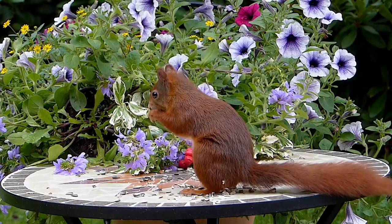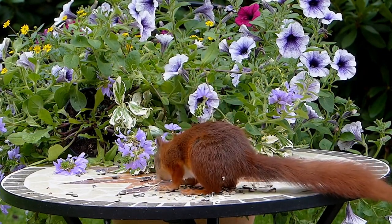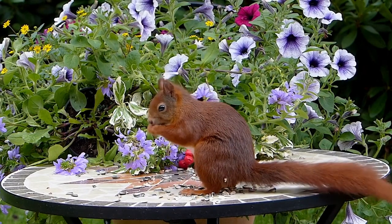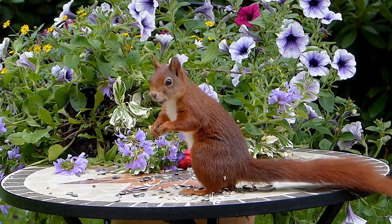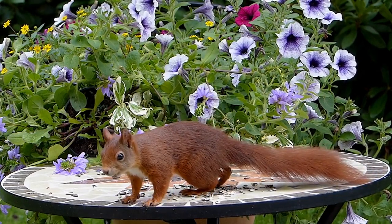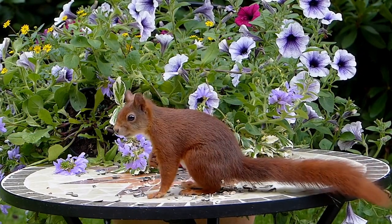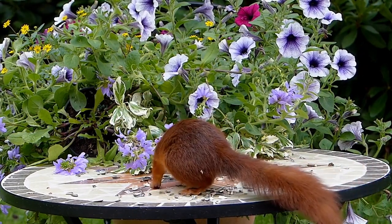Squirrels feel weather changes better than any barometer. It can be that it is still snowing, but a squirrel is already hopping on the branches, which means the weather will soon be fine. But as soon as the first signs of bad weather appear, the squirrel immediately hides in its nest, shuts the hole, and cozily curls up to wait out bad weather.